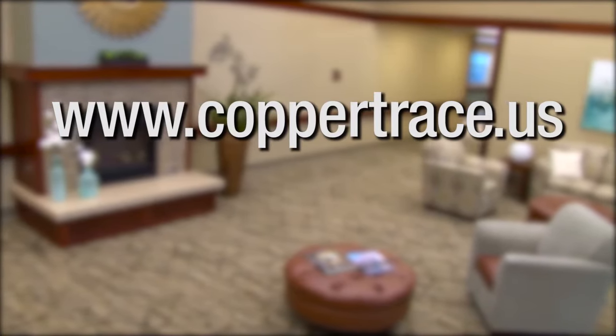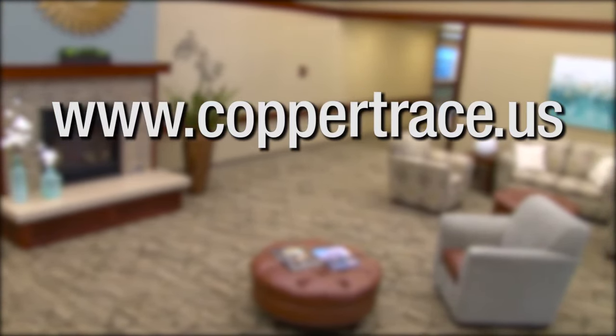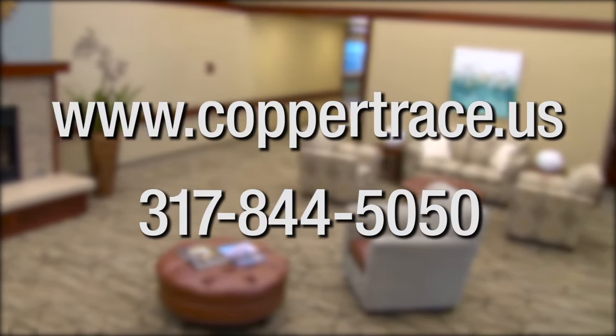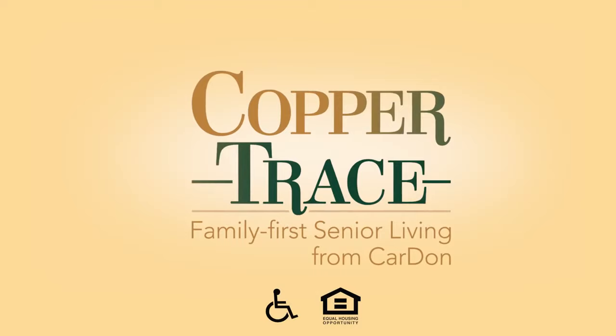Visit www.coppertrace.us or call 317-844-5050 to set up a personal tour. We're expecting you!